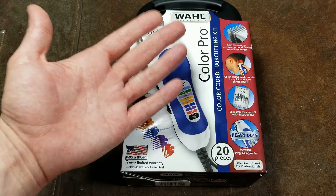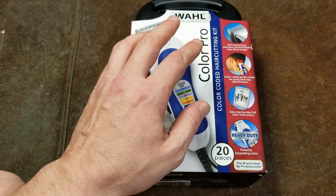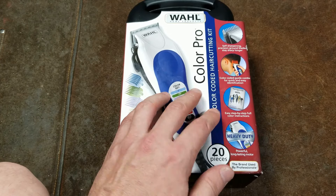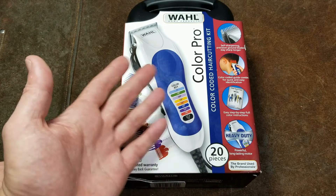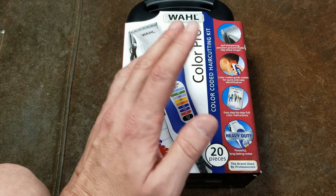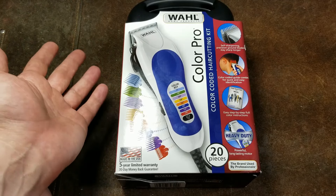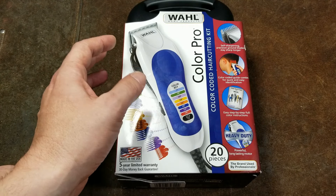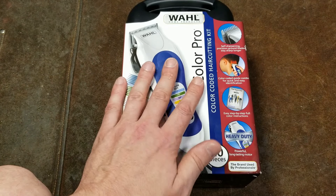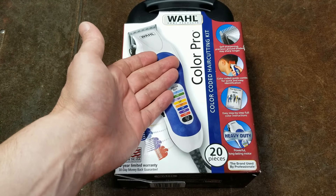Not all their products are made in the United States — it's their more premium products that are. Higher profit margins on premium products allow them to support higher-cost labor in the US. Their higher-end models, both corded and lithium-ion trimmers, are made in the USA. The bottom-end units and the really cheap battery trimmers are made in China — at 15 to 20 dollars there's just no margin to manufacture domestically.